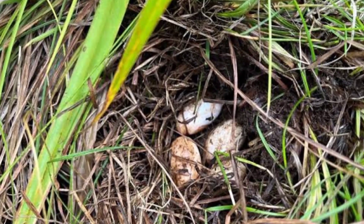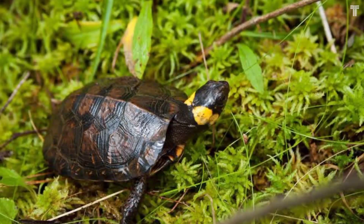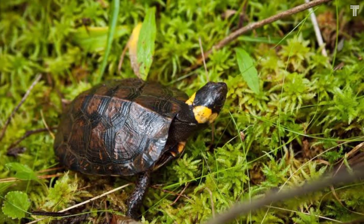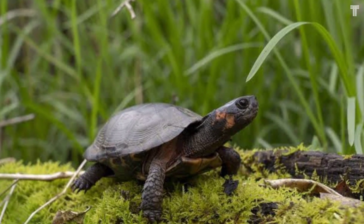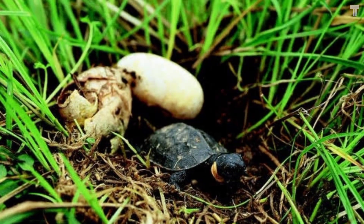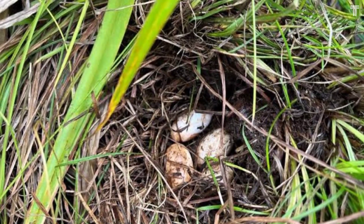Bog turtle eggs are unique for a few reasons. First, they are laid in a very specific type of habitat: vernal pools, which are important for many amphibians and reptiles but are also threatened by habitat loss and degradation. The eggs are very well adapted to their environment, with a thick shell that protects them from predators and from drying out, and a long incubation period that allows them to hatch in spring when food is plentiful.